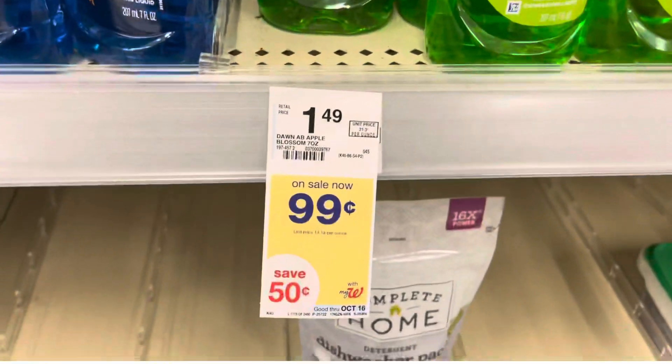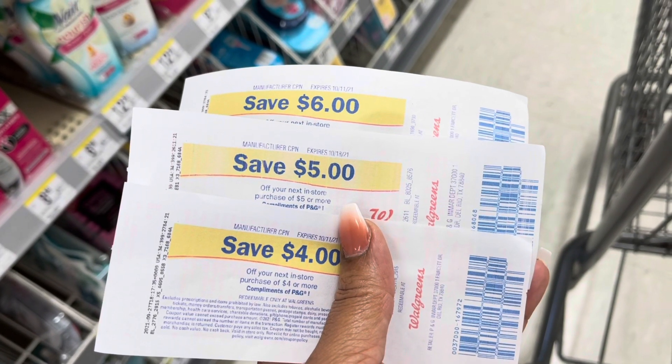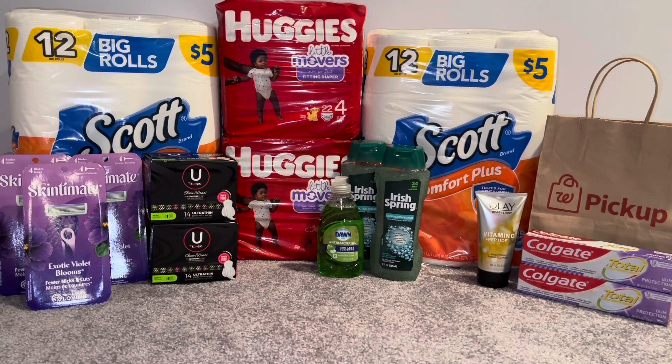Last but not least I threw in a Dawn dish soap at 99 cents as a filler because I had Register Rewards to roll. My total for everything in the in-store transaction was $64.94. Minus the IVC booklet $1.25 times two — which doesn't count toward your spend total — it brought my final cost to $62.44. Using all the coupons mentioned plus a $6 Register Reward, a $4 Register Reward, and a $5 Register Reward from previous weeks, it brought my out-of-pocket cost to $24.44.